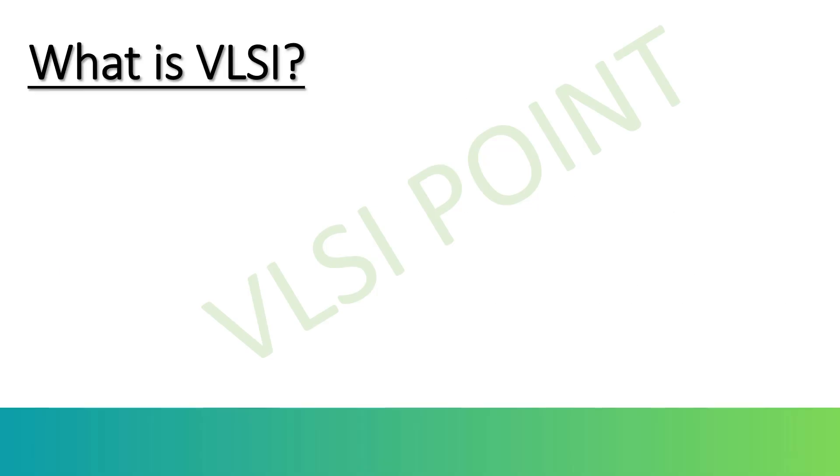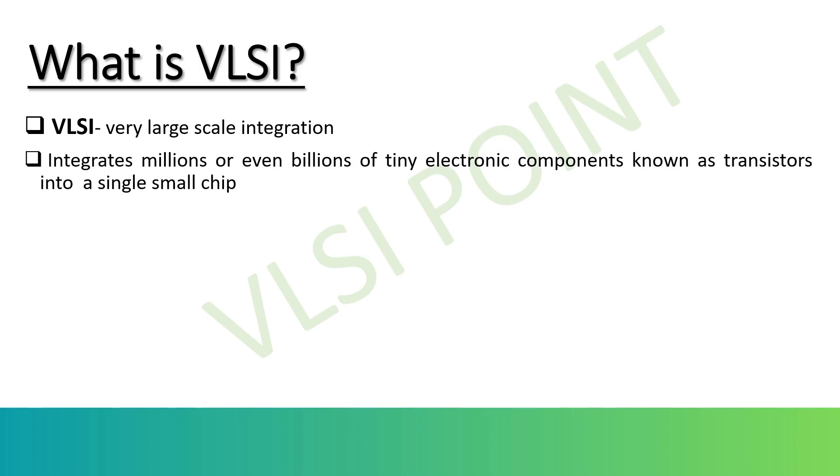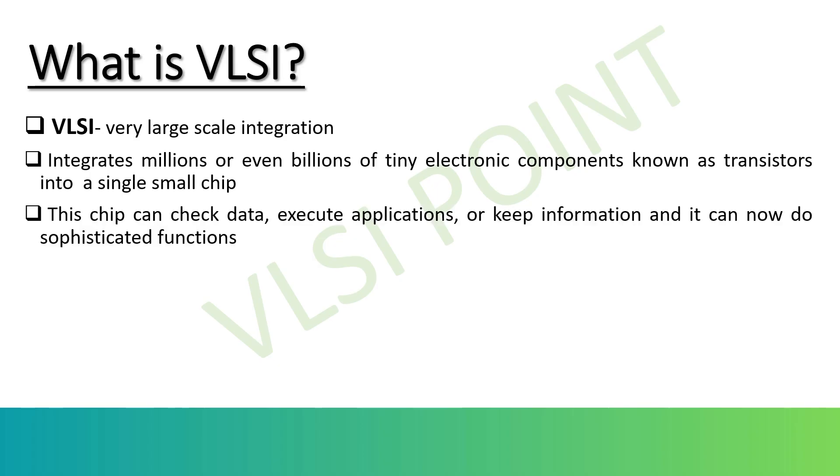So what is VLSI? VLSI stands for Very Large Scale Integration. It is basically a technology of creating integrated circuits — that is ICs — by combining millions or even billions of electronic components like transistors, resistors, and capacitors onto a single tiny chip of silicon. Before VLSI, only a few thousand components could fit on a chip. But with VLSI technology, complex systems like processors, memory units, and controllers can all fit on one small chip.